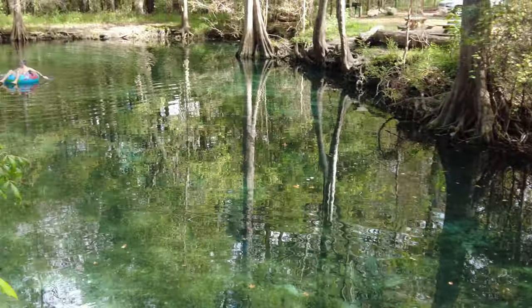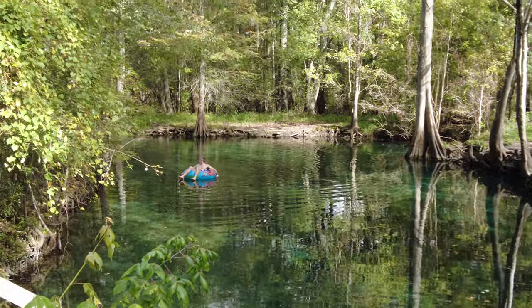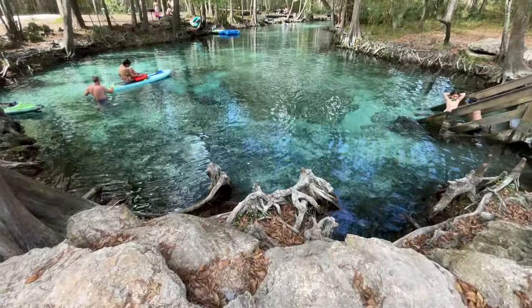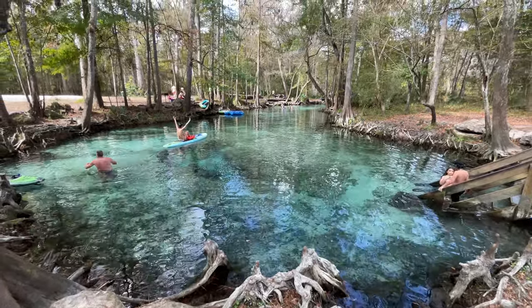Ginny Springs is made up of seven different little springs. As we made our way back down the river, we wanted to make sure to check out each and every single one of them.